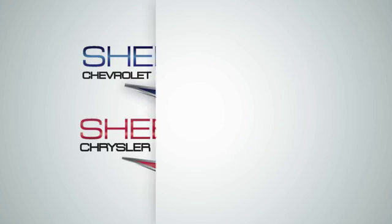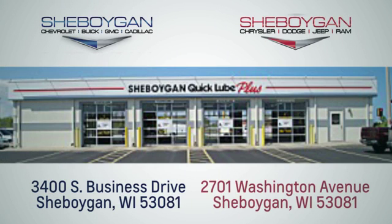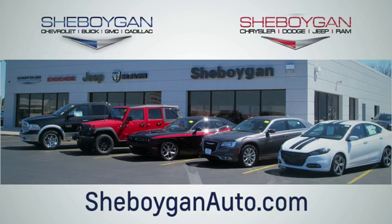Choose Cheboygan Auto. We're conveniently located at 3400 South Business Drive or at 2701 Washington Avenue in Cheboygan, Wisconsin. cheboyganautos.com